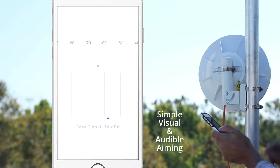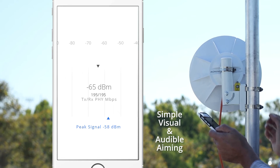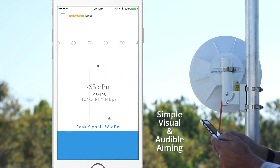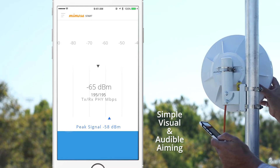In suburban areas and micropop applications where there may be multiple Mimosa A5 access points to choose from, picking the best A5 and fine-tuning the wireless link is the most important part of the installation, and we've made this interactive aiming process a breeze for installers.